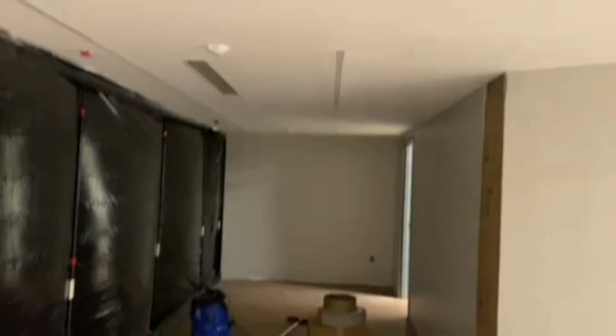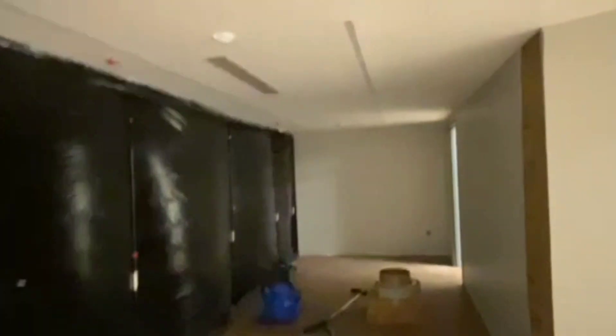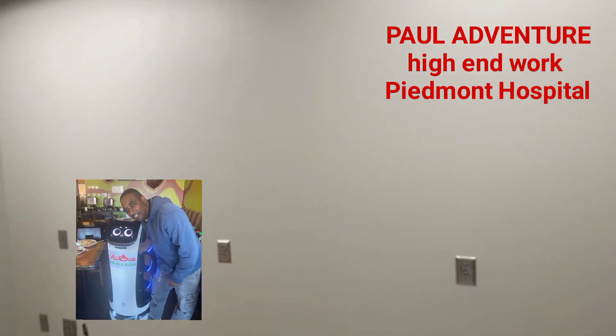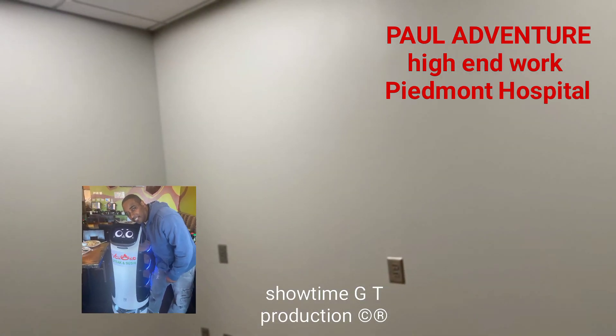All right, good morning little people. We are definitely at downtown Atlanta, Piedmont Hospital here. Let's get a demo. Say good morning little people. Piedmont Hospital downtown on Peachtree Street — if you'll be able to be here before people come in.